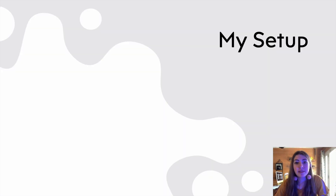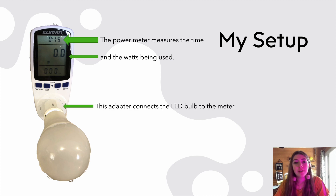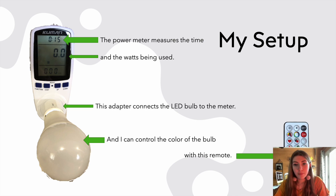These next few slides show my setup for the experiment. First off we have the power meter, which will measure the time as well as the wattage that is being used. This adapter here connects the LED bulb to the meter, and I can control the color of the bulb from this remote.